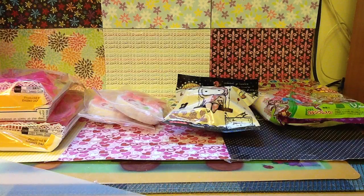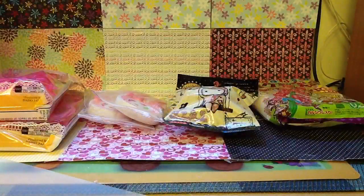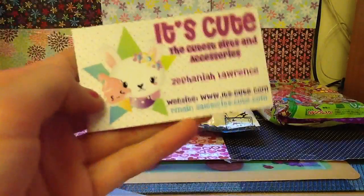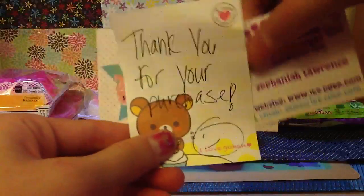Hey guys, so today I got a second package from Decodes and Accessories. It came in this huge box with this huge bubble wrap — these are so big and I really like them, I've never seen these before. I also got her card, and this is my second time getting one, and also this thank you for your purchase as well.